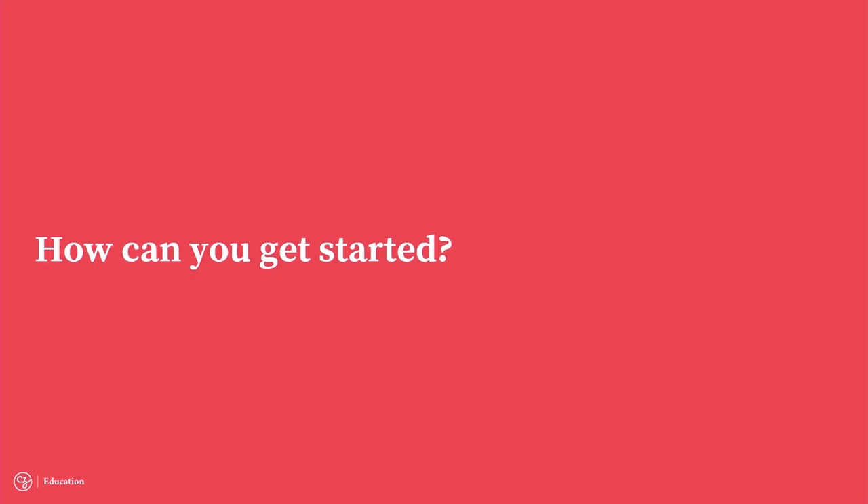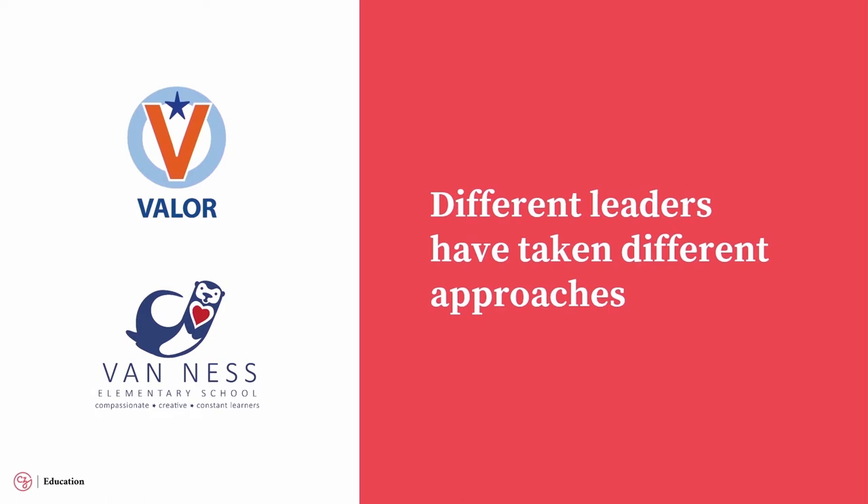Some of you are well on your way in this journey and some are just getting started. But there's no one solution to this work. What we've learned from partners like Valor and Van Ness is that there are very different ways of going about this. Valor was founded with complementary skill sets in mind — a traditional school leader co-founding with a clinical expert. But that's not the one solution for everyone.